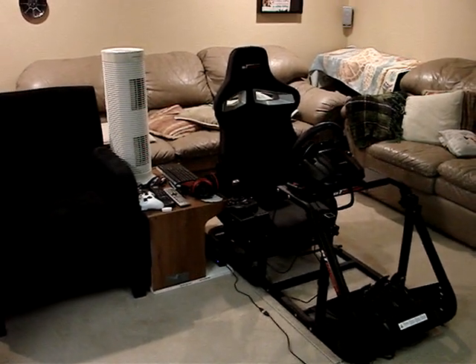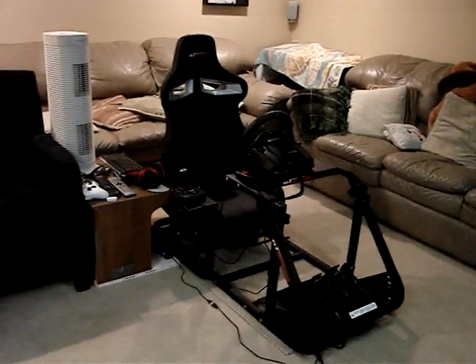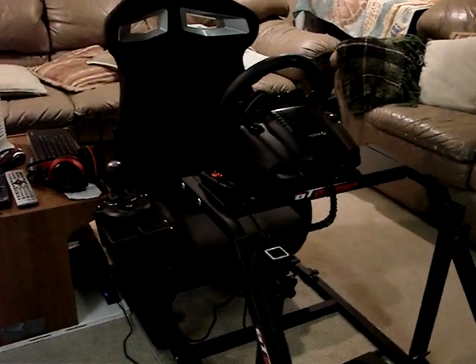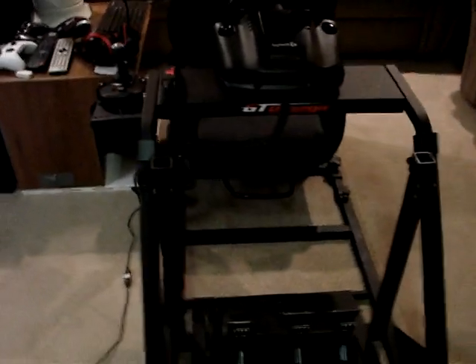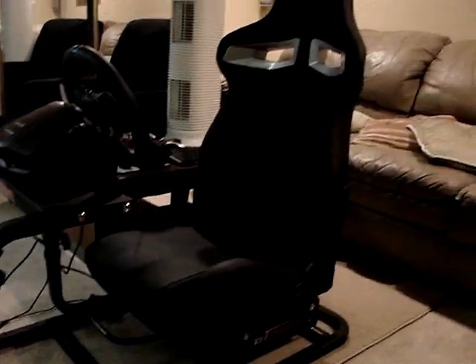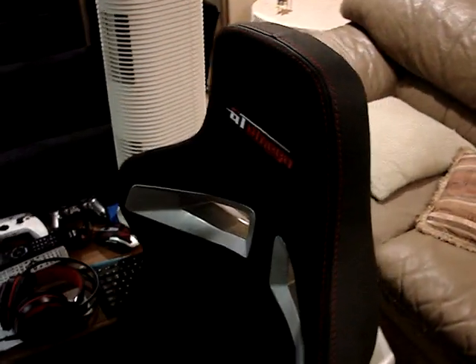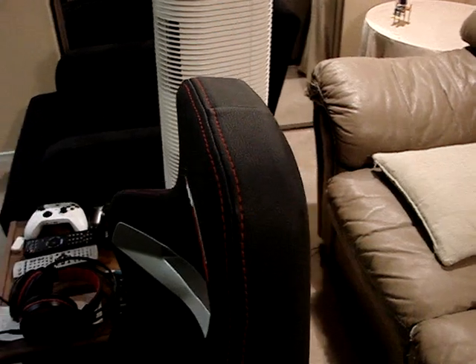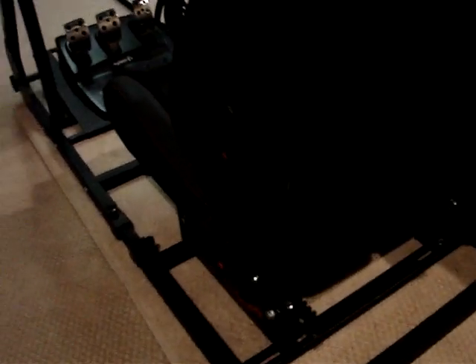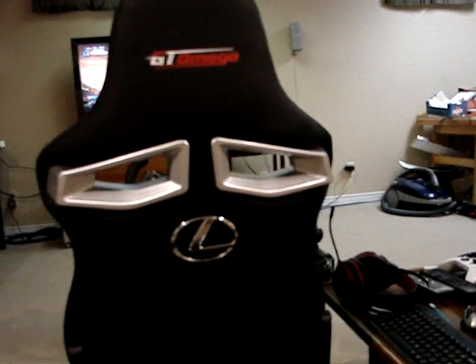Here's a quick after shot of the racing area: racing platform, steering wheel, shifter, clutch, and paddle shift wheels. Compared to the old launcher he was on before. And the Lexus logo — he's racing for Team Lexus right now.